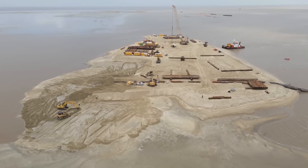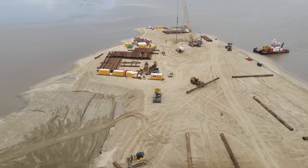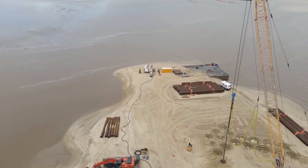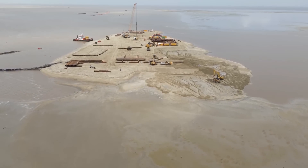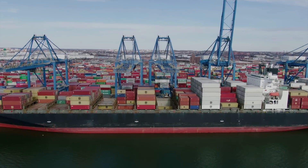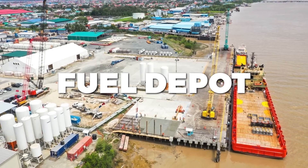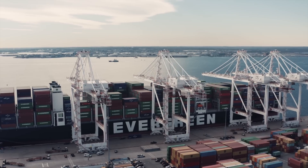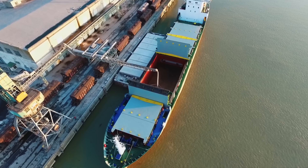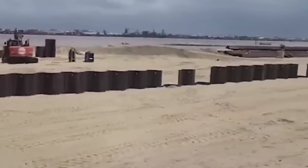The port is intended to provide thousands of employment and promote Guyana's commerce and economic growth. It is situated on the Berbice River, a vital maritime route for the region. The port can accommodate huge container ships and other vessels. Other facilities include a warehouse, a workshop, and a fuel depot. The port is expected to be a major hub for trade and commerce, helping to connect Guyana to the global economy and attract new investment.